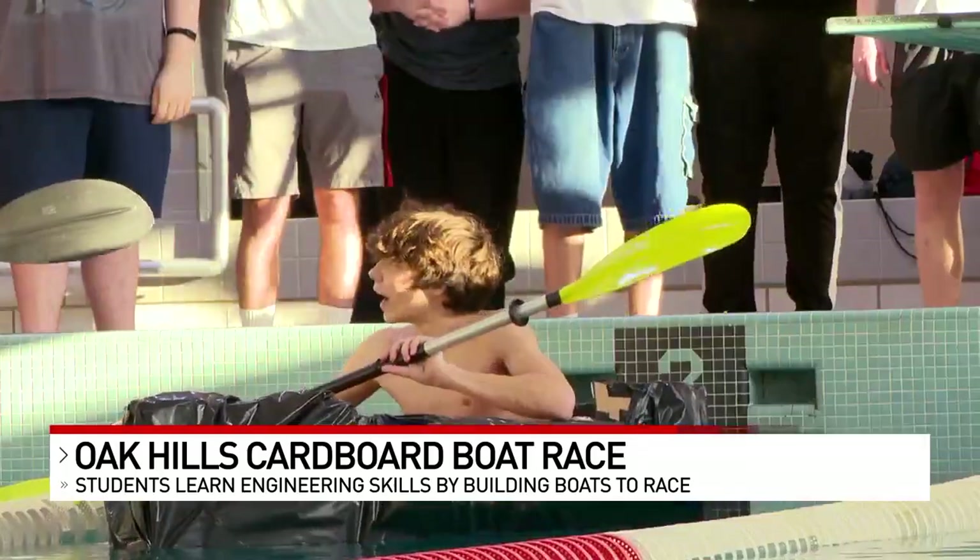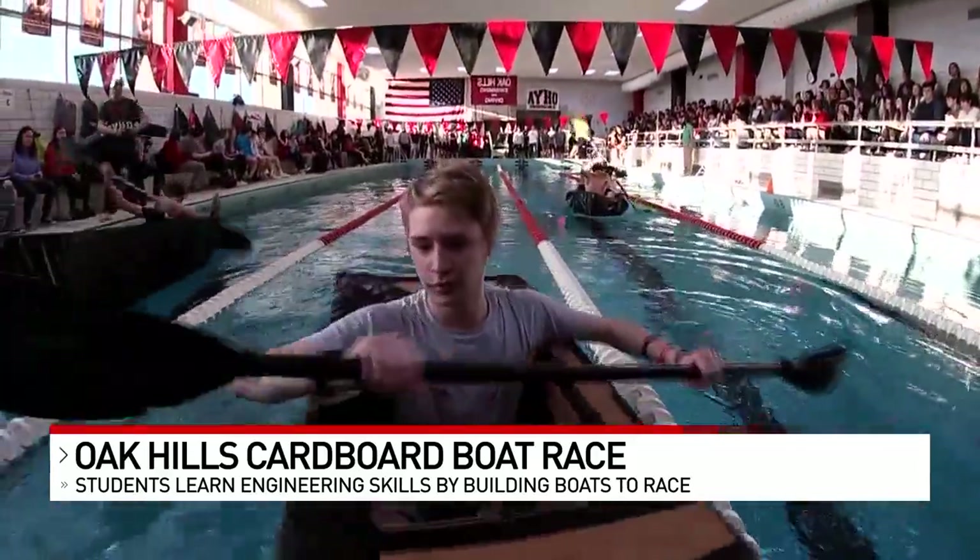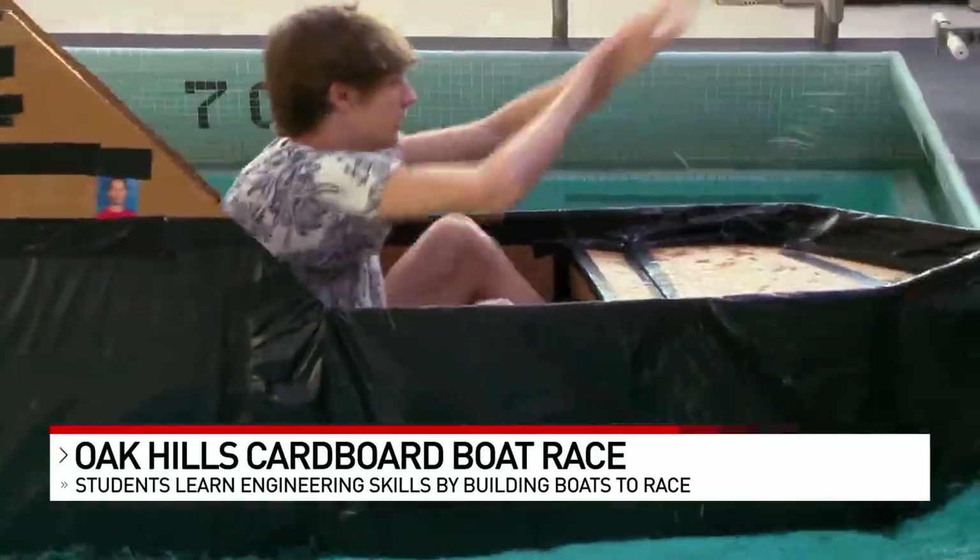Alright, good luck. Thank you. Set, go! With lots of splashing, paddling, and classmates cheering, looks like Noah and his team didn't need the luck.